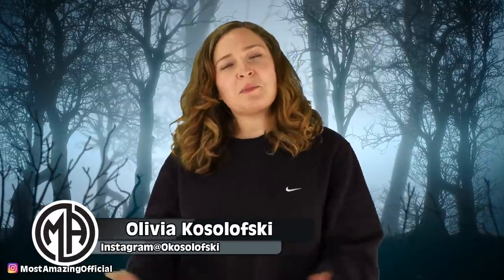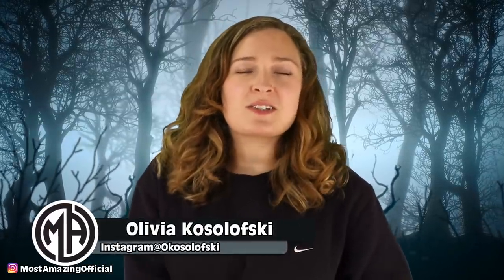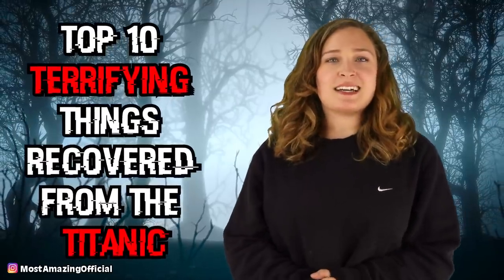What is up top 10 fam, welcome back. I am your host today, Olivia Kozolowski, and today we are going to be covering the top 10 terrifying things recovered from the Titanic.